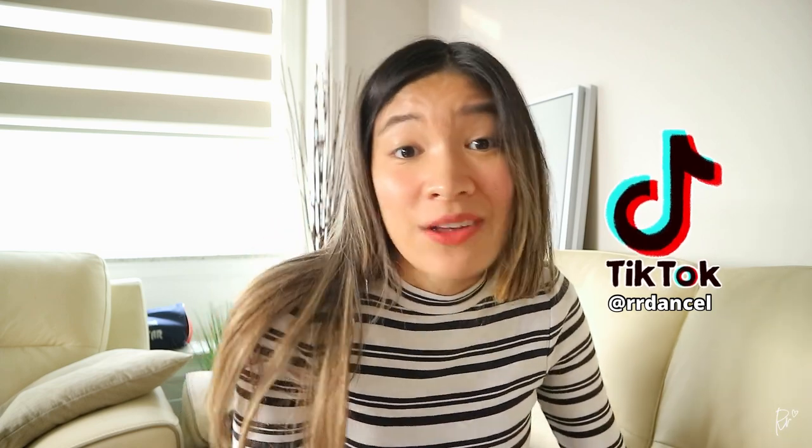Before I jump to the next topic, big announcement — I made a TikTok, you guys. I never thought that this day would come, but I'm all for sharing valuable information and that's why I set up my TikTok account. Sharing information there is much more condensed, so if you're the type of person that wants information right away, then check out my TikTok. Anyway, back to the main topic.